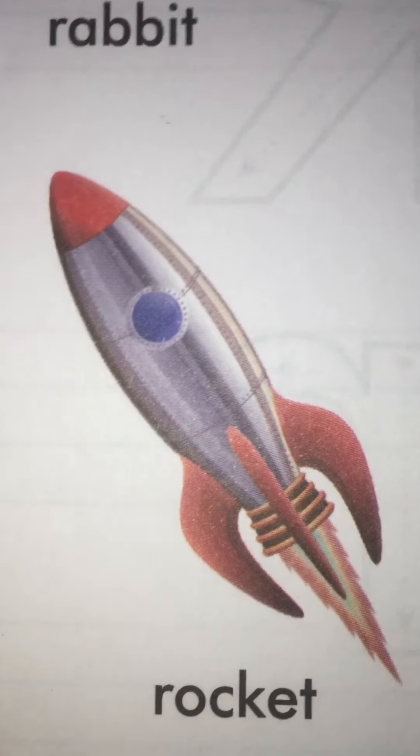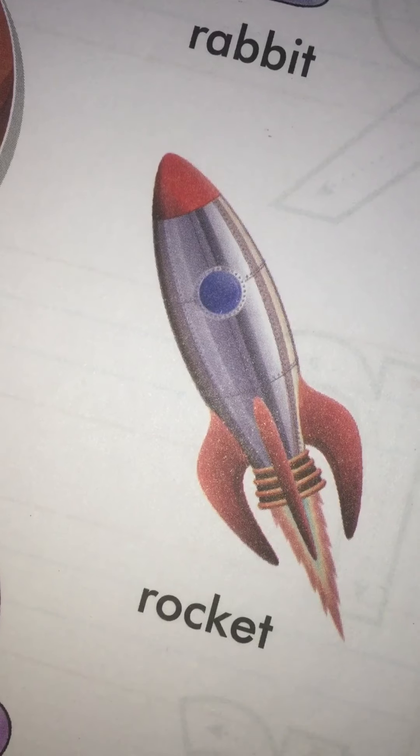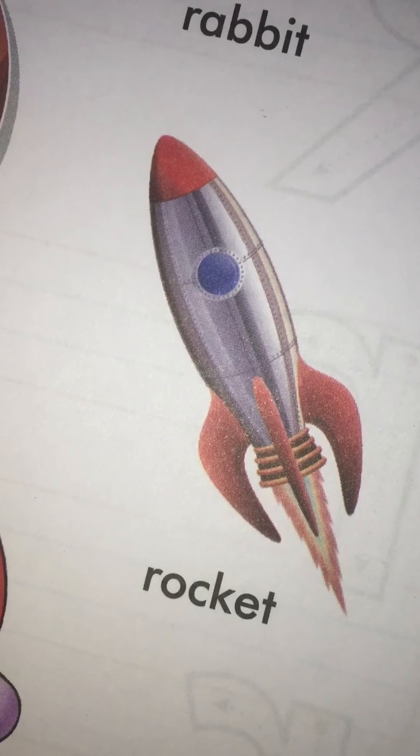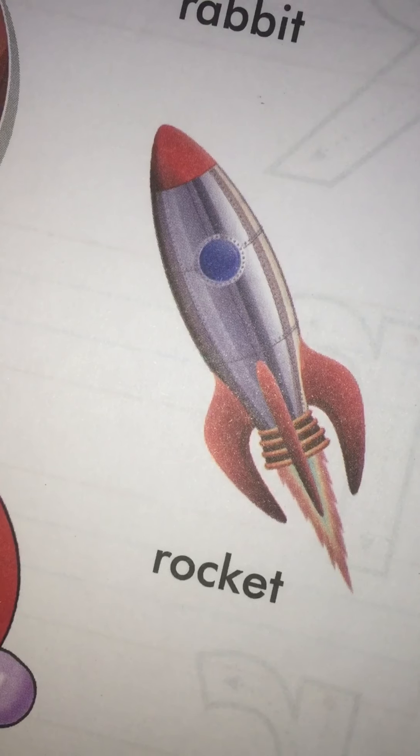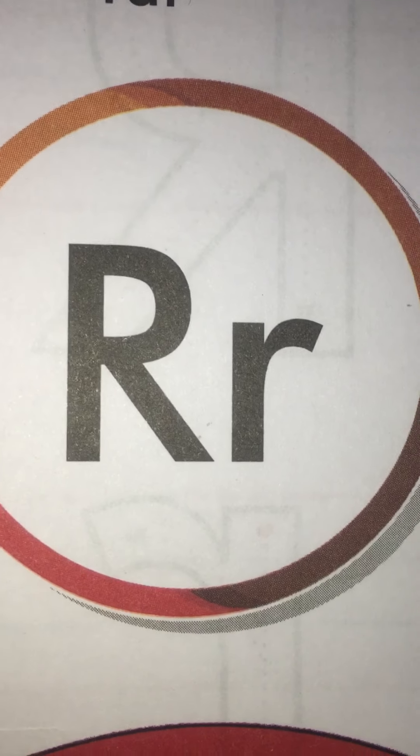Which picture is this? Rocket. And rocket starts with which sound? R. And R is the sound of which letter? R.